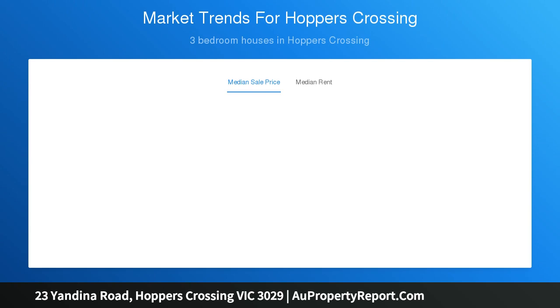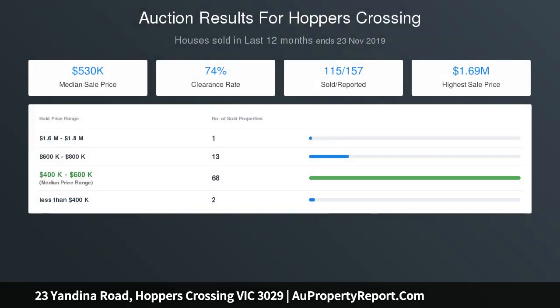Further features include a freshly painted interior, two separate living areas, roller shutters, alarm system, heating, cooling, and much more.